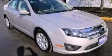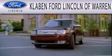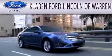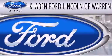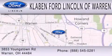Stop by today and test drive this vehicle for yourself. Calvin Ford Lincoln of Warren is dedicated to doing everything possible to ensure the experience you have selecting your next vehicle is as pleasant as possible. We are located at 3853 Youngstown Road in Warren.